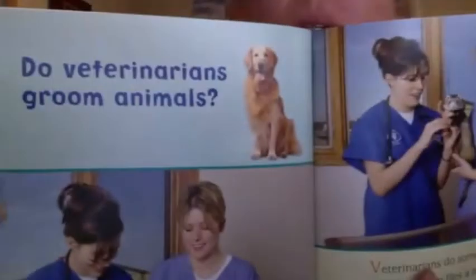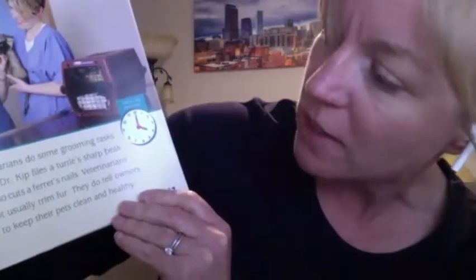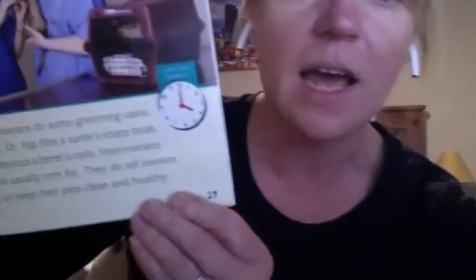Do veterinarians groom animals? Veterinarians do some grooming tasks. Today, Dr. Kipp files a turtle's sharp beak. She also cuts a ferret's nails. Veterinarians do not usually trim fur. They do tell owners how to keep their pets clean and healthy.